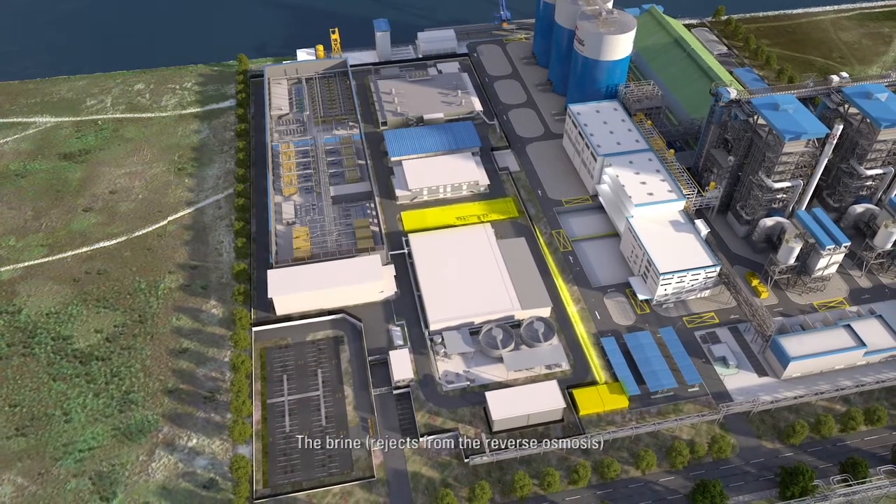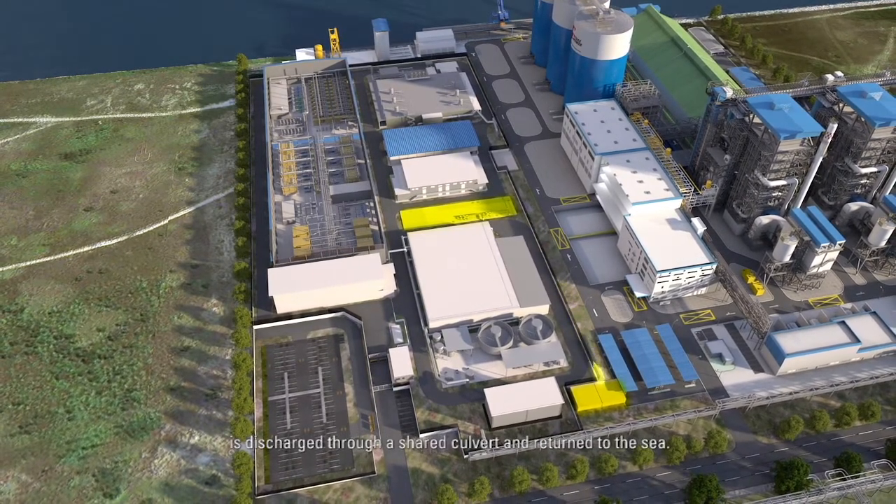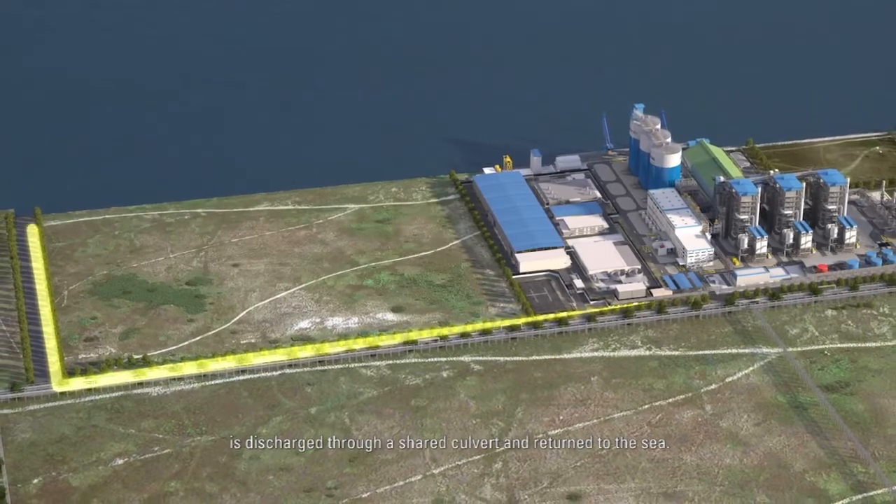The brine rejects from the reverse osmosis is discharged through a shared culvert and returned to the sea.